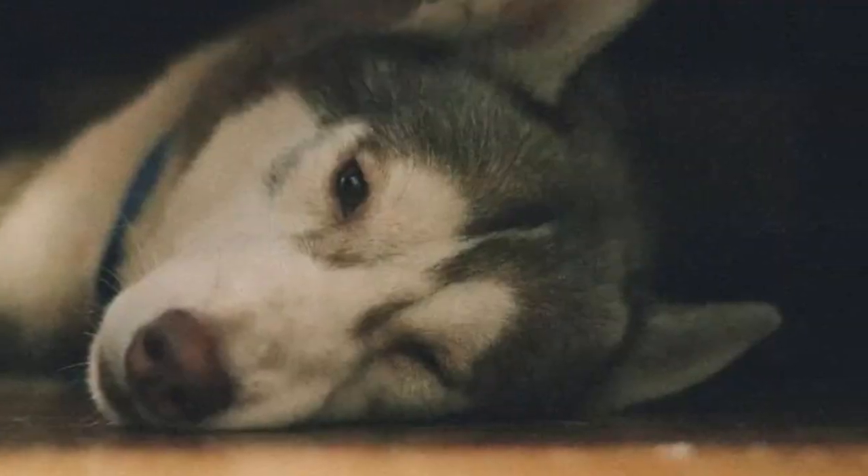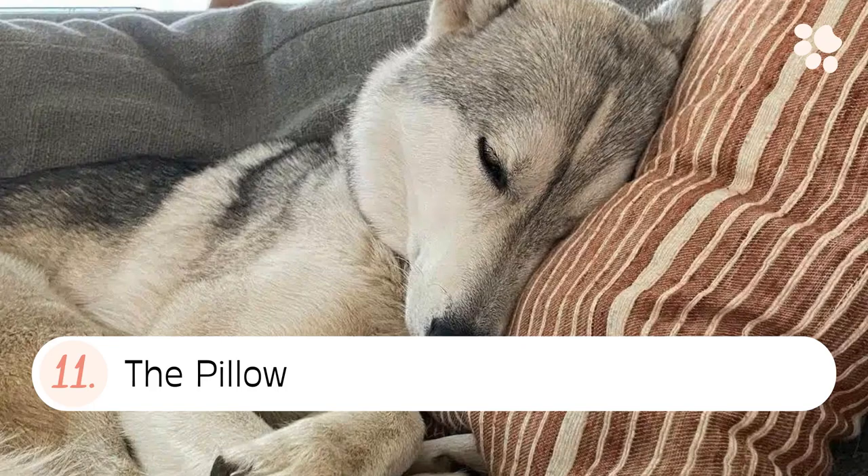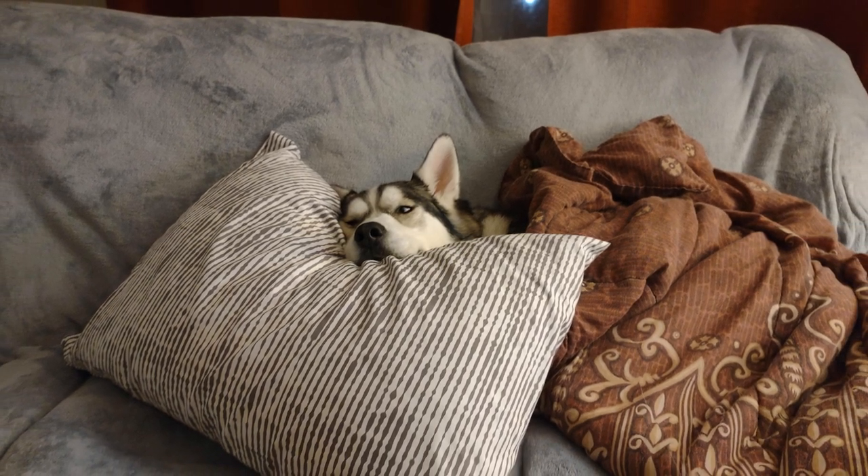It's similar to the sad cat or cat position when doing the cat-cow yoga movement. 11. The pillow. The pillow sleeping position is where your husky sleeps with their head on a pillow.